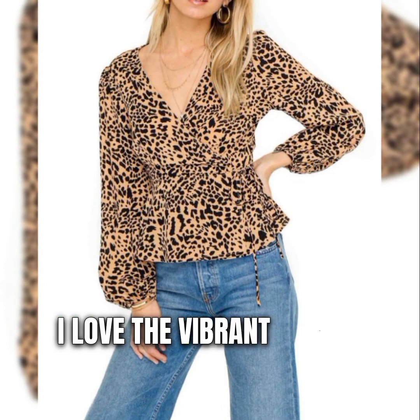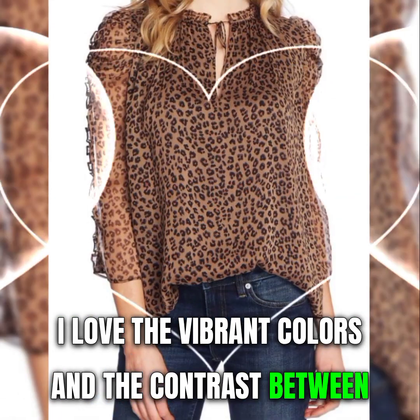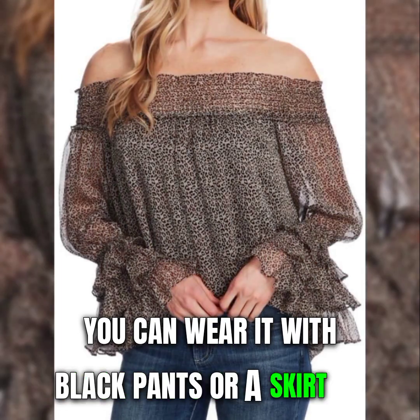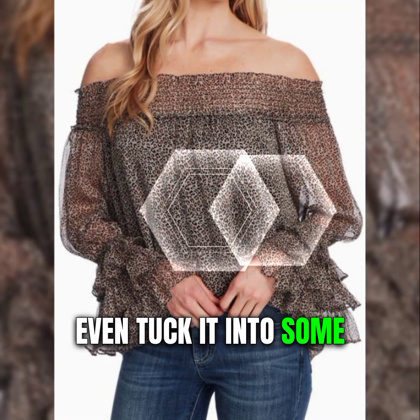I love the vibrant colors and the contrast between the black and pink. This top is great for adding some pop to your outfit. You can wear it with black pants or a skirt, or even tuck it into some denim shorts.